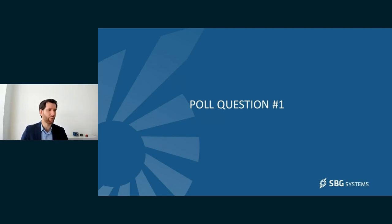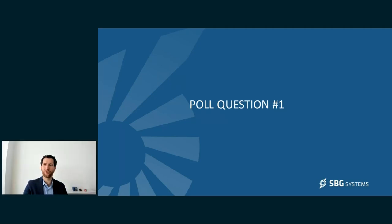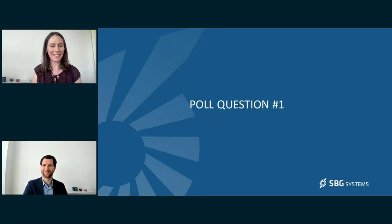I'll let Noemi ask you a question to understand better our audience. It's now time for our first poll question. The question will appear on the right side of the screen and you will have 30 seconds to answer it. The question is: which industry do you belong to? You can choose between military, civil autonomous navigation, survey, or other if you belong to another industry.